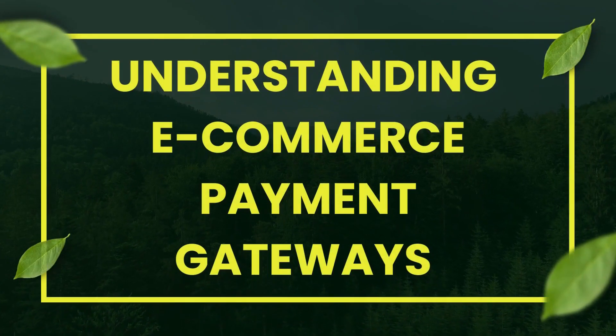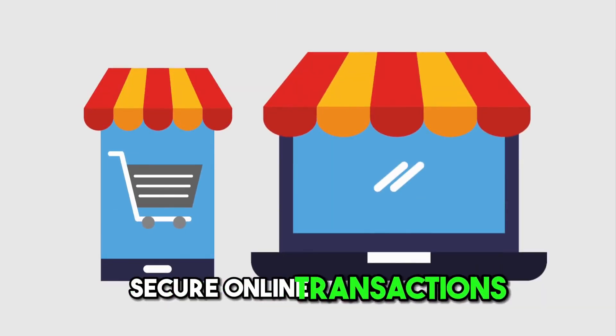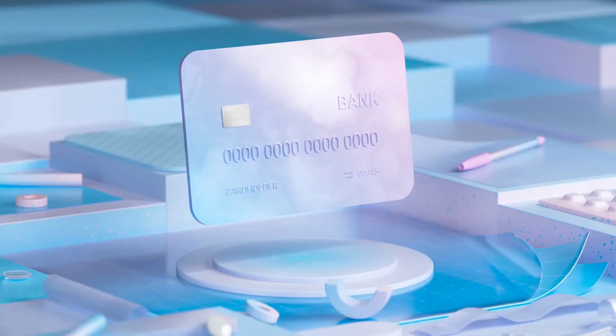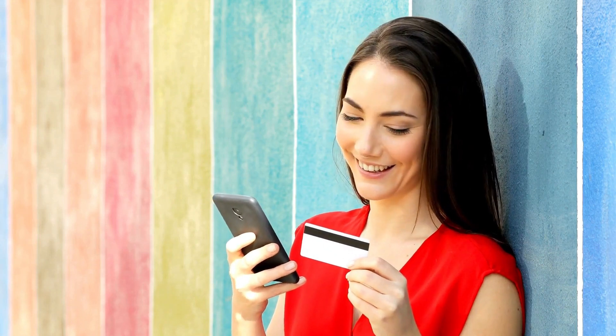Understanding e-commerce payment gateways: E-commerce payment gateways secure online transactions, encrypting sensitive data like credit card details. We'll discuss compatibility, user-friendliness, and handling high transaction volumes.